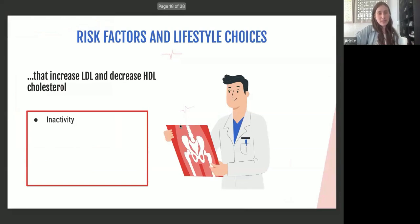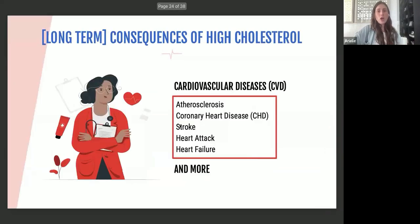Risk factors and lifestyle choices that increase LDL and decrease HDL include being inactive — not partaking in physical activity — a poor diet, smoking, genetics, and diabetes. Non-managed diabetes in particular can increase LDL and decrease HDL; people who manage their diabetes well won't see this effect. Obesity also has a very high correlation with an increase in LDL cholesterol.